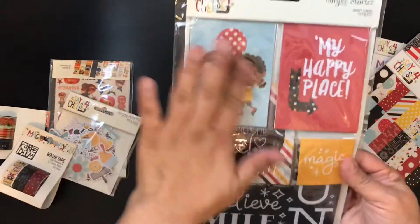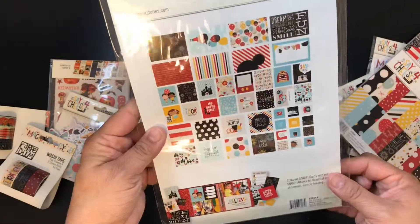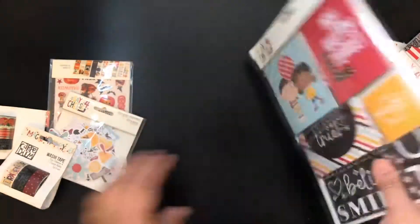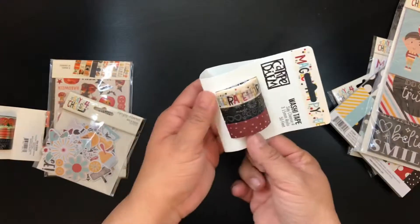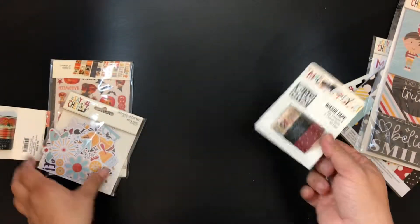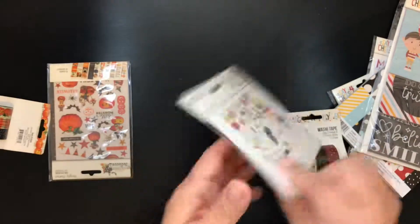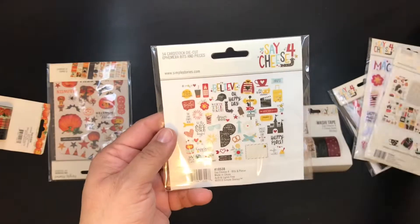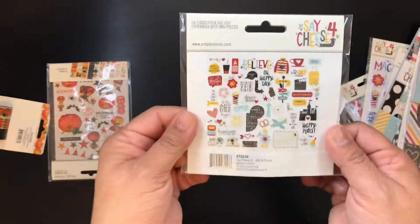I'm not really into the little kid theme in this collection but I'll use everything else. And then I got this three-pack of washi and a bunch of bits and pieces. All this stuff I'll probably use over and over but I couldn't say no.